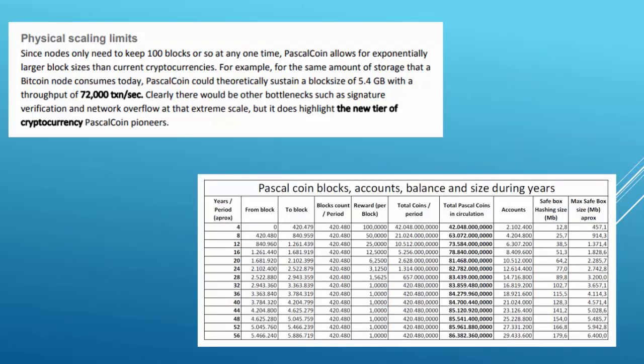A deletable blockchain enables huge block sizes. According to the white paper, PascalCoin could theoretically sustain a 5.4-gigabyte block with 72,000 transactions per second, with the same storage consumption as current Bitcoin nodes. SafeBox grows in size at a constant rate, as it only keeps the ledger balance, not the history of transactions.